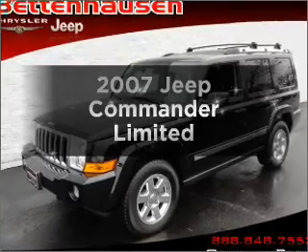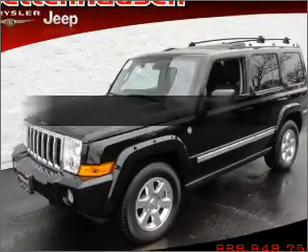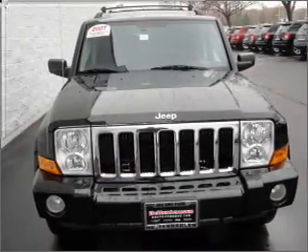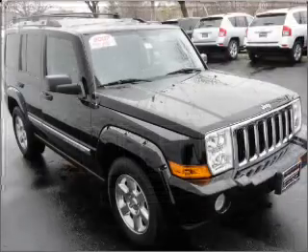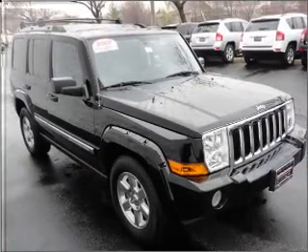Check out this 2007 Jeep Commander. Everything you need under one roof with this great vehicle. With a powerful 8-cylinder engine that responds smoothly to its automatic transmission.